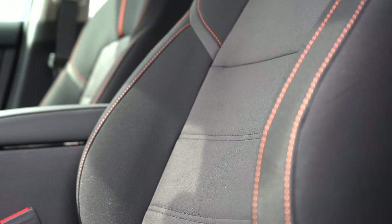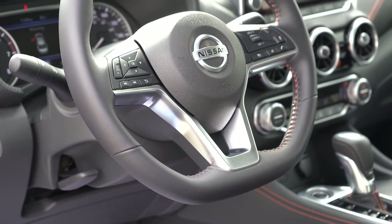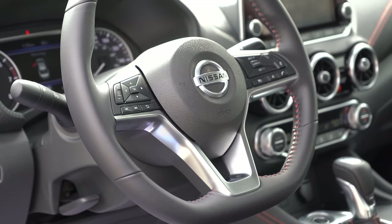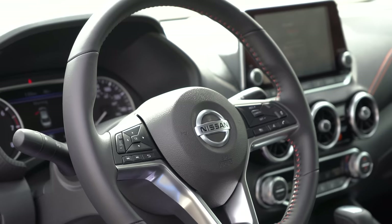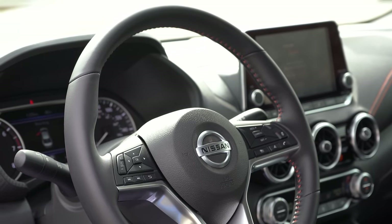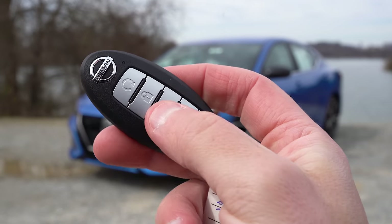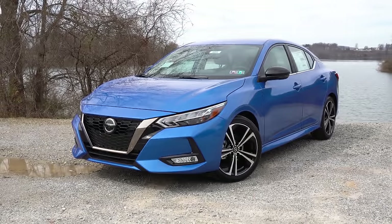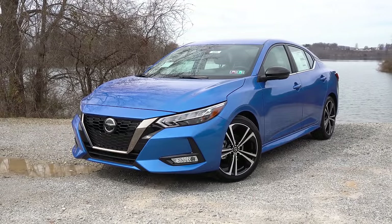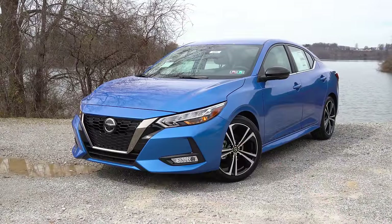The seats are comfortable. Up front there is a tilt and telescoping steering wheel, leather-wrapped for the SV and SR, and an optional heated steering wheel for the SR — pretty cool if you live in a colder climate. When it comes to the key, you have all your buttons on one side, with a Nissan logo at the top. Just below that is the circular remote start button, coming standard for the SV and SR trim levels, allowing you to warm up the car before you get inside on cold days.